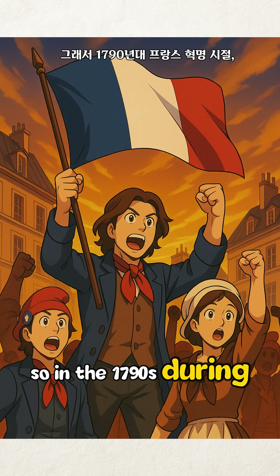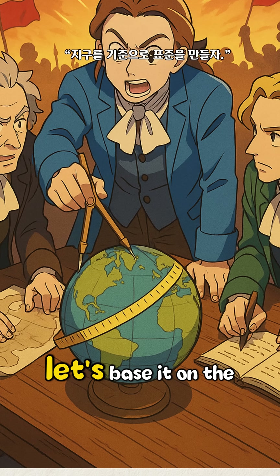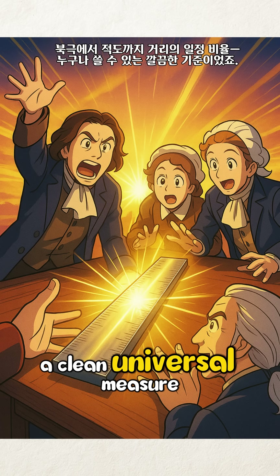So in the 1790s, during the French Revolution, scientists proposed a universal standard: let's base it on the Earth itself. That's how the meter was born — one fraction of the distance from the North Pole to the equator. A clean, universal measure.